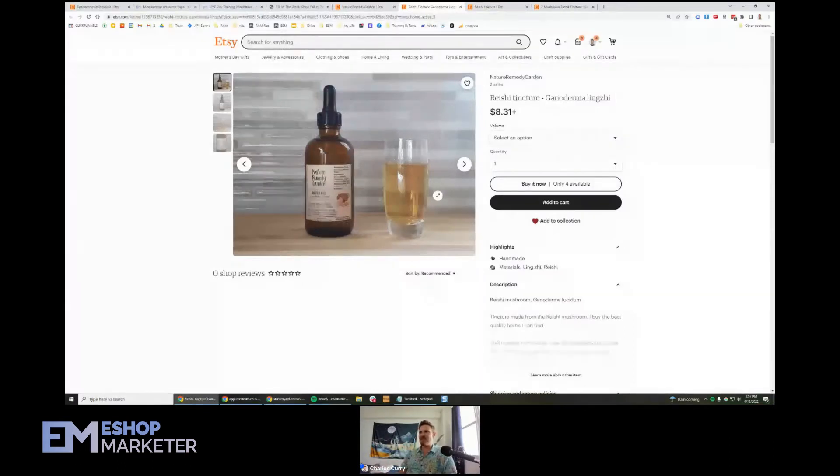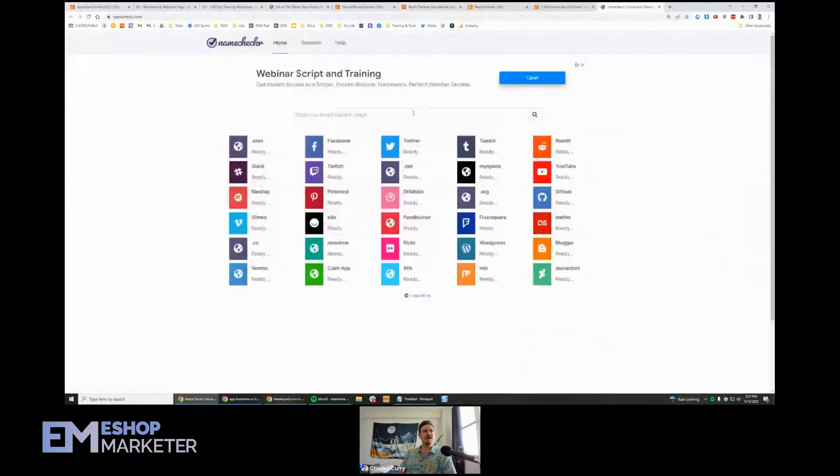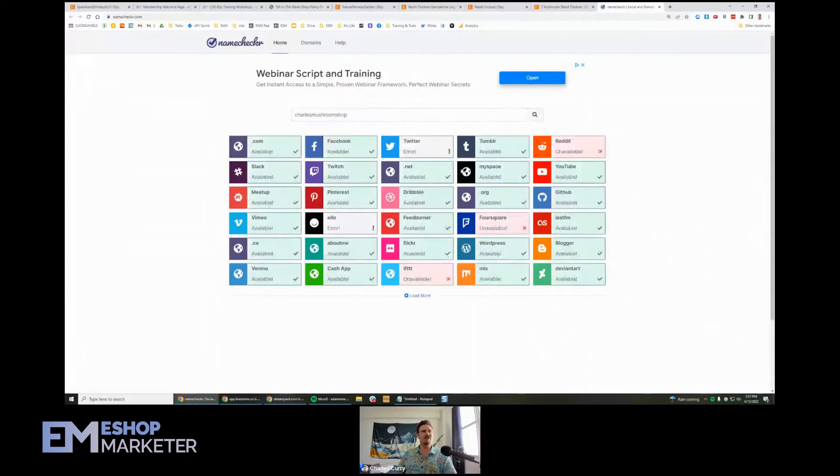We got a question from Tammy: did you have a site where we could put in our shop name and see if it's available on Pinterest? Yes, we do — and Rachel already has the suggestion: namechecker.com. This is a great little platform. If you're picking out a new shop name, you can see if your social media usernames are available. For example, 'Charles Mushroom Shop' — it looks like nobody's taken that on Facebook or some of these others.